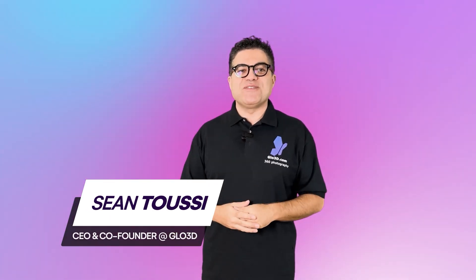Now you can go from this to this free. Let me show you how. Hi everyone, my name is Sean Tussi and I'm CEO and co-founder of Glow3D.